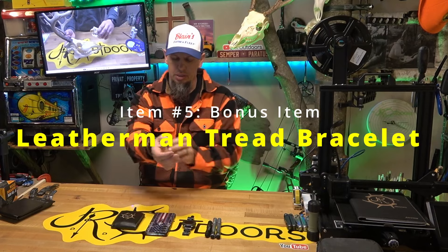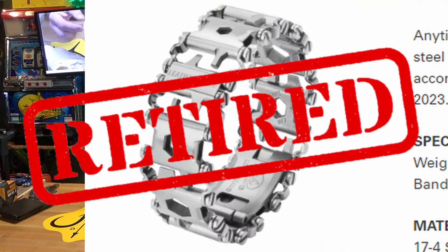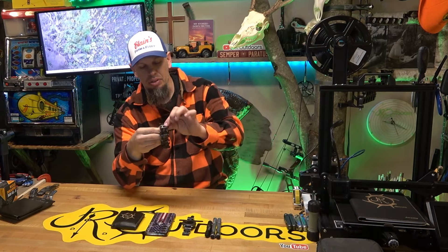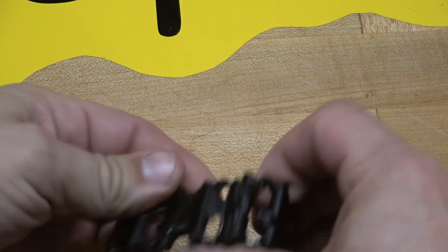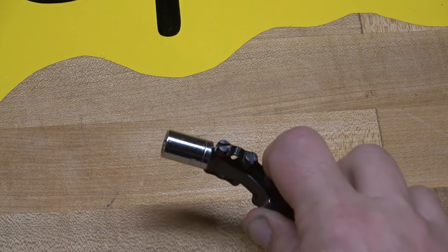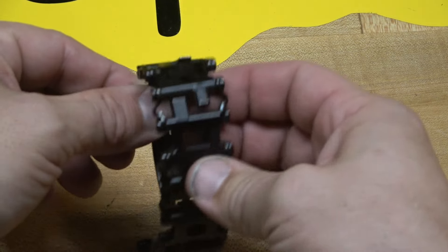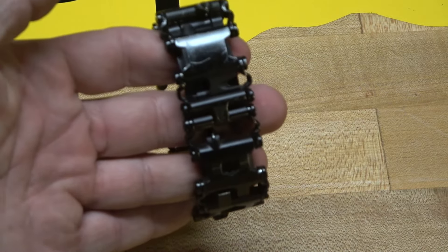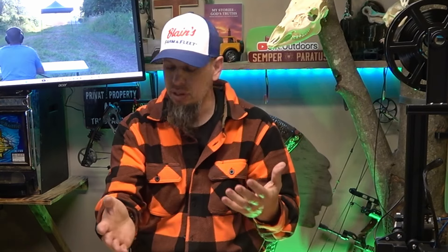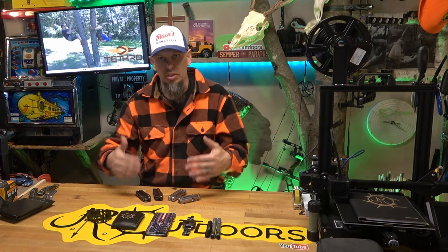Item number five — kind of a bonus item — is this bracelet I wear occasionally. It's the Leatherman Tread, and it's not just a fashion statement, it is a work piece. It has several bits on it: screwdriver bits, hex head bits, almost wrench-style bits included in every single link. Some of them fit an oxygen tank. It also has a built-in bottle opener, a box opener, and a quarter-inch ratchet drive so you can use it as a ratchet wrench. Honestly though, it's more of a fashion piece for me than a work piece, though I have used it in work environments.